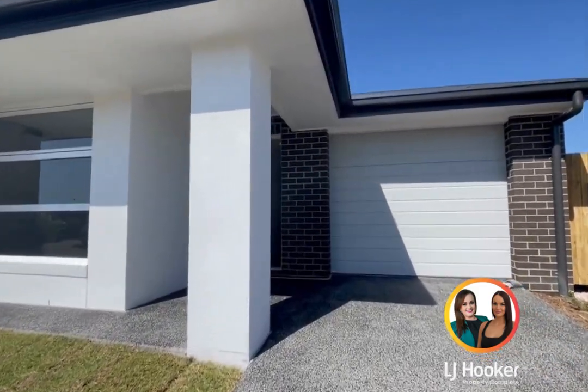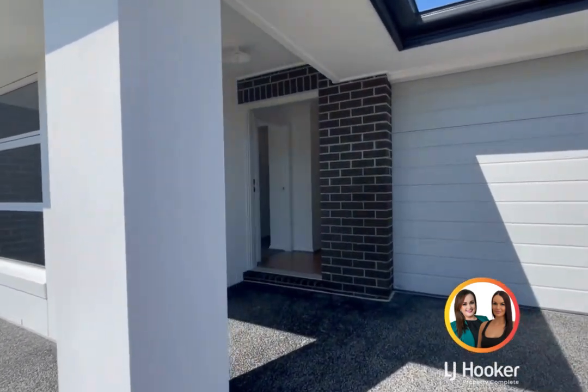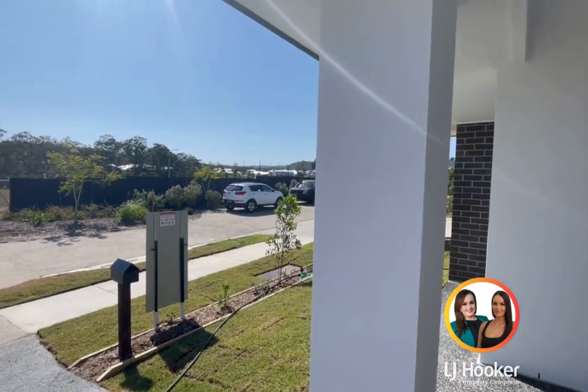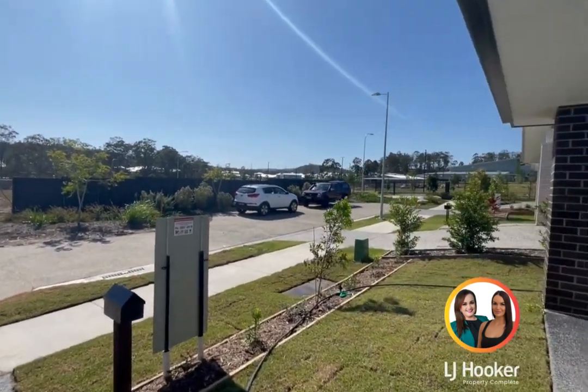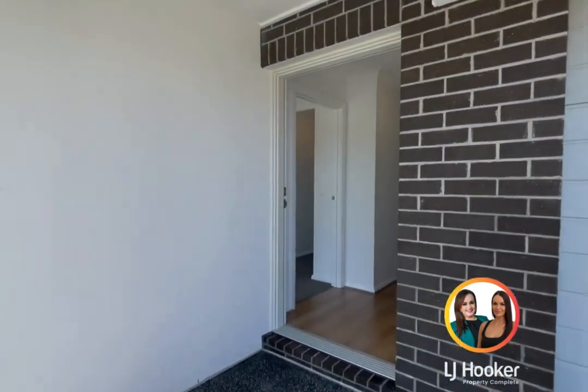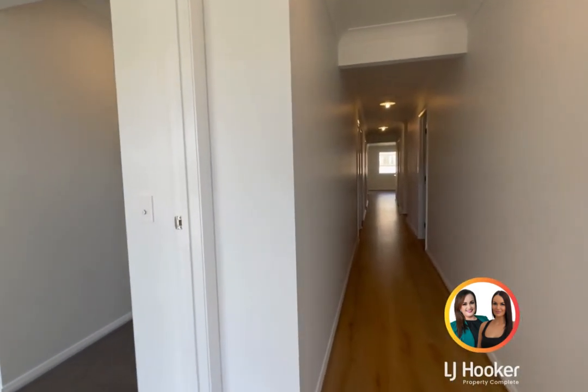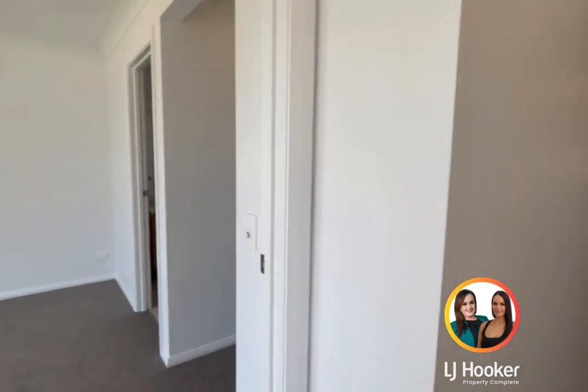Welcome to 5 Morton Crescent at Yarra Bilba. This is a low set brick, four bed, two bath, one car. Opposite the State Rock School, walking distance — literally across the road. A bit of a virtual tour for those who can't attend an open home in person.